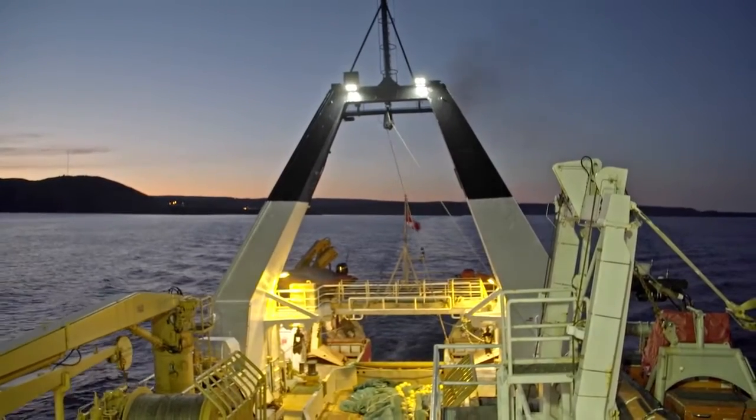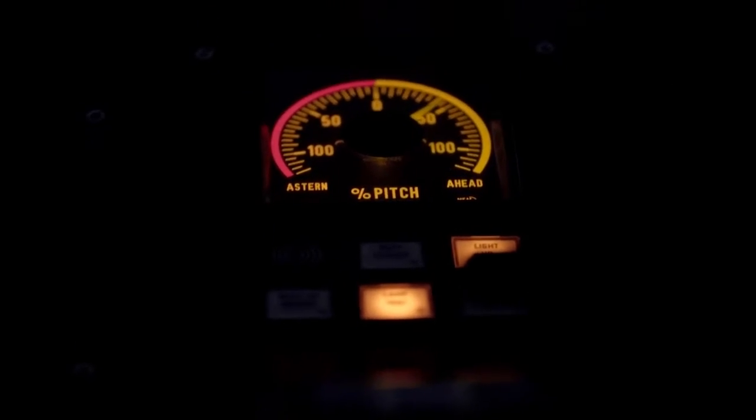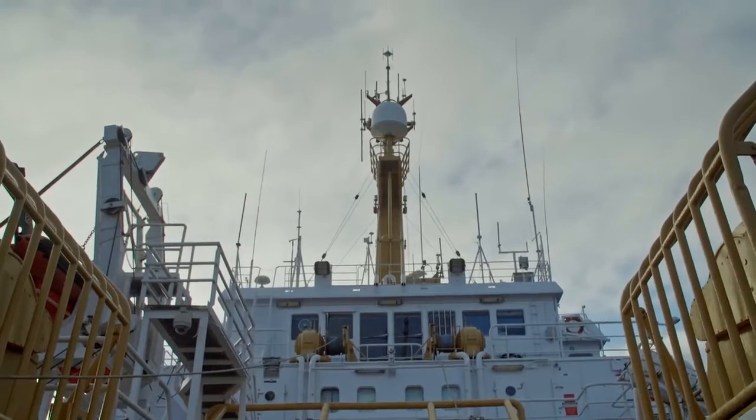Lights glow on the deck of a ship at dawn. A Coast Guard officer watches instruments on the bridge. St. Anthony, Newfoundland. We're aboard the Coast Guard ship, the Teleos, conducting a ground fish survey.